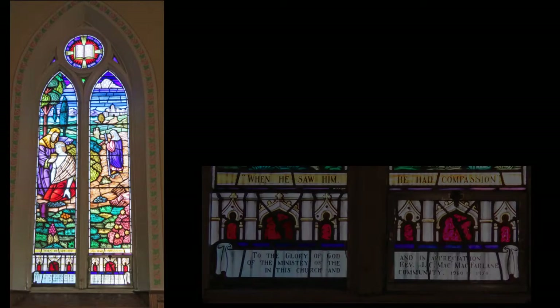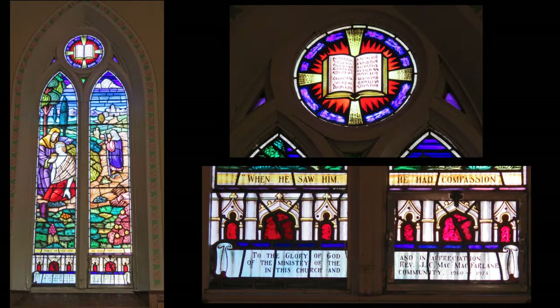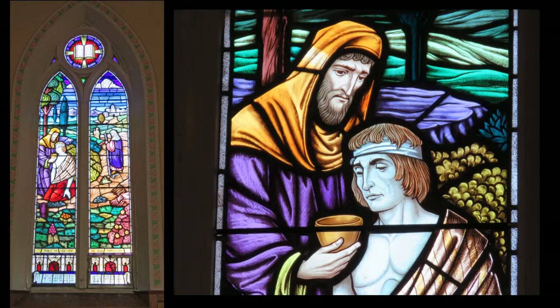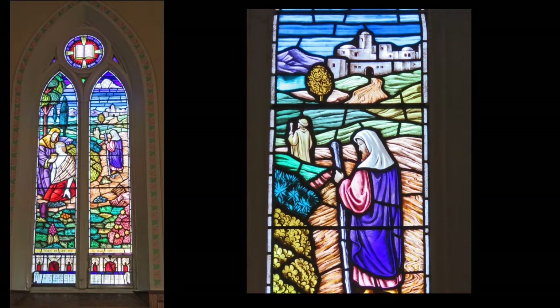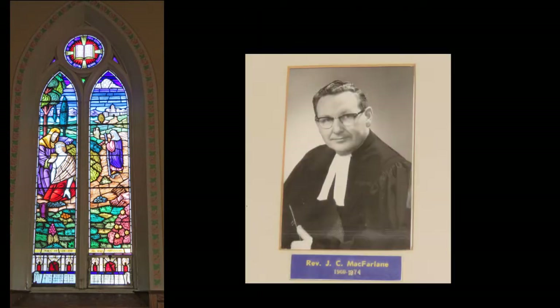'When he saw him, he had compassion.' This window is in appreciation of the ministry of Reverend J.C. McFarlane in this church and community, 1960 to 1971. This is very sentimental for me, because when we came to Canada and came directly to this church in 1966 — my husband Dennis and I with four small children, all under 20 months — we met Reverend McFarlane here.